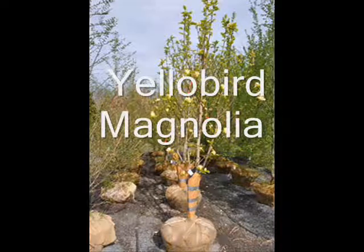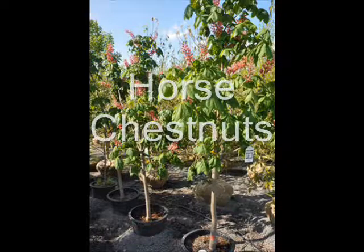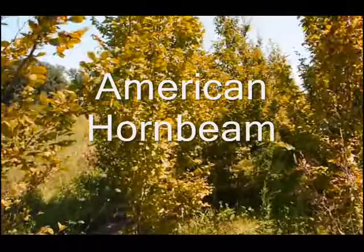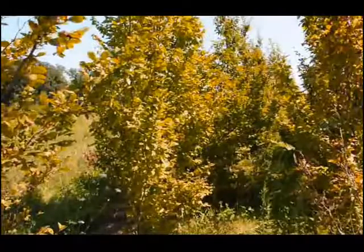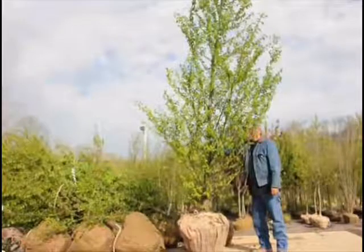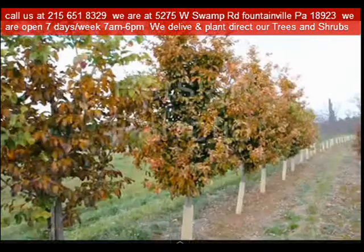Highland Hill Farm is only about 30 minutes from the Allentown area. Just come down Route 309 to Quakertown, pick up 313 east and go about 10 miles through Dublin heading towards Doylestown. We're between Doylestown and Dublin, close to Doylestown, in a little hamlet called Fountainville. Our nursery will be on the left-hand side as you're proceeding east on 313 towards Doylestown.